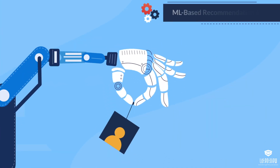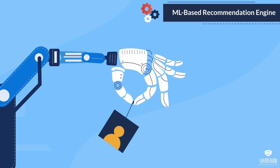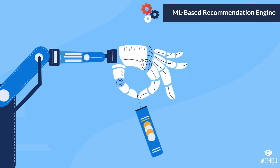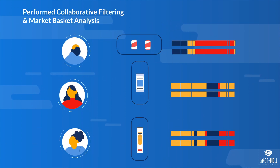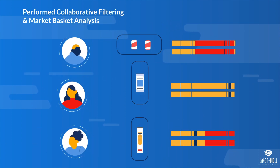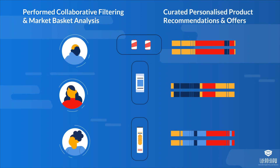We built a machine learning-based recommendation engine that understands customer preferences and curates the right recommendations, which help increase the share of wallet. The engine classified customers into various segments, performed collaborative filtering and market basket analysis, and curated personalized product recommendations and offers.